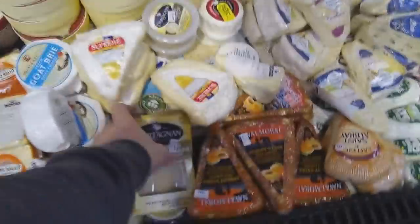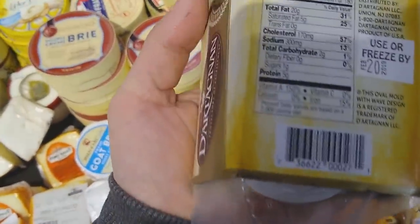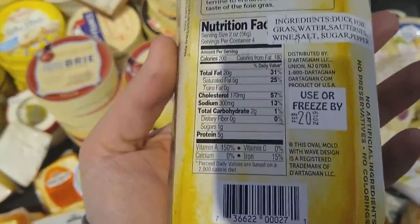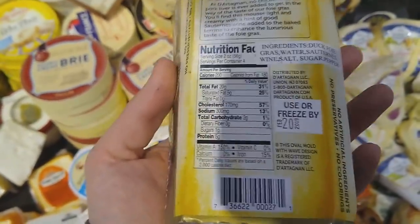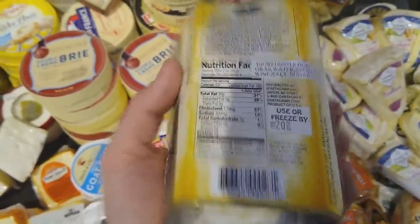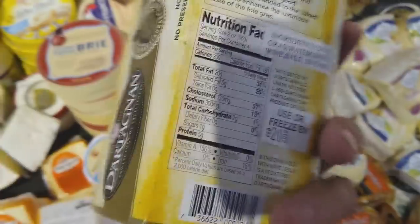Look at this — foie gras mousse. Pâtés and mousses are definitely available in some supermarkets. I've never had an opportunity to buy this in a supermarket before. If you don't want to eat beef liver, buy some foie gras pâté or liver pâté for your vitamin A. Definitely an interesting option. Obviously it's about $20, not the cheapest, and the ingredients include foie gras, water, Sauternes wine, salt, sugar, and pepper — so there is some carbohydrate content in the context of a carnivore diet.